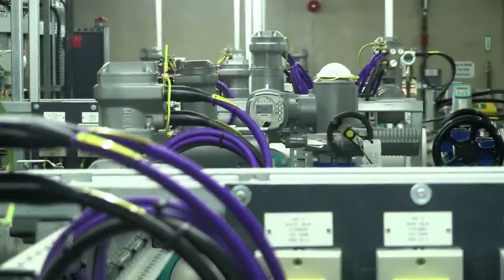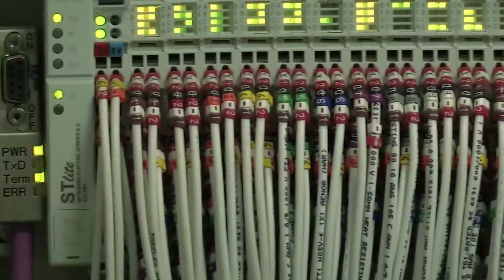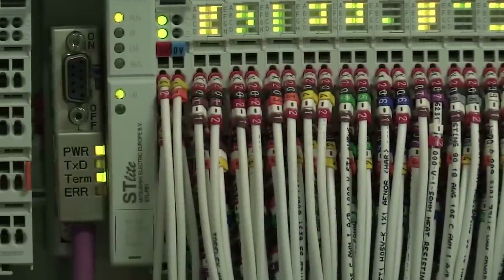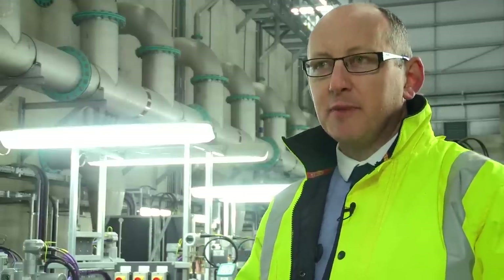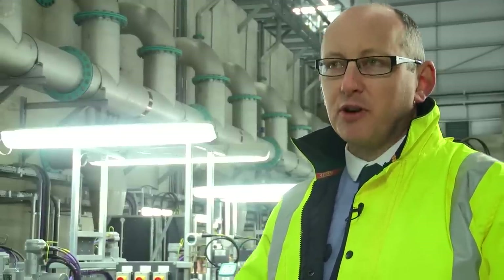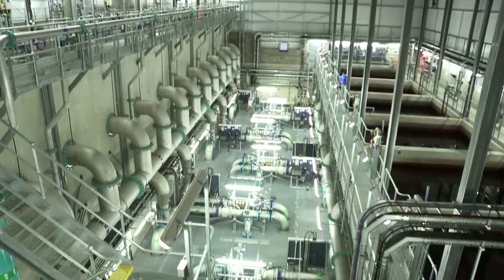We can interrogate the PLC system remotely. There's a VPN link into the control system which we can access via a secure link, and that allows you to interrogate anything connected to the Ethernet or to the Profibus networks. We can actually dial in directly to the SCADA and view exactly what the operators are seeing.